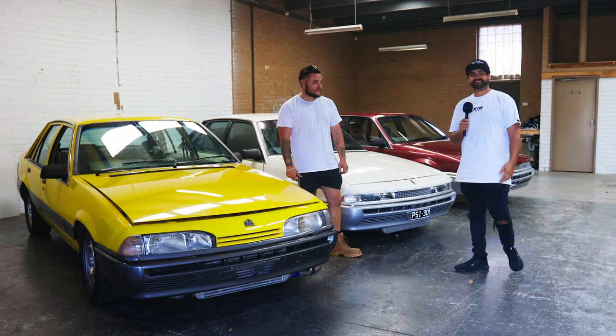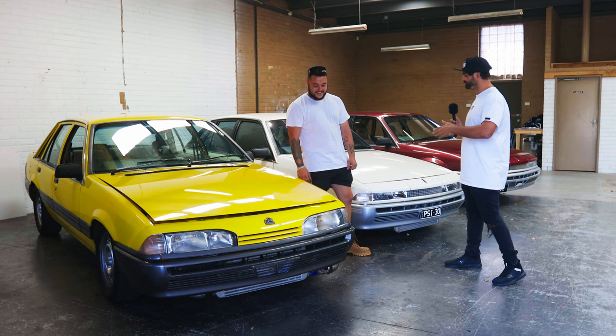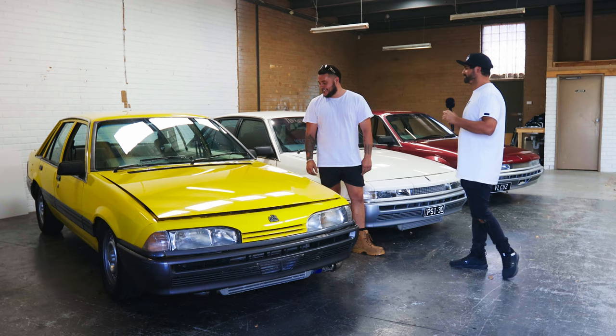Hey guys, Jason here and I'm with Luca and we've got our latest giveaway that's up for grabs — the VL BT1. So give us a quick rundown on this car. I see we've got your VL Calais, we've got my VL Calais — damn, what is going on? Why are you selling this absolute beast to us?